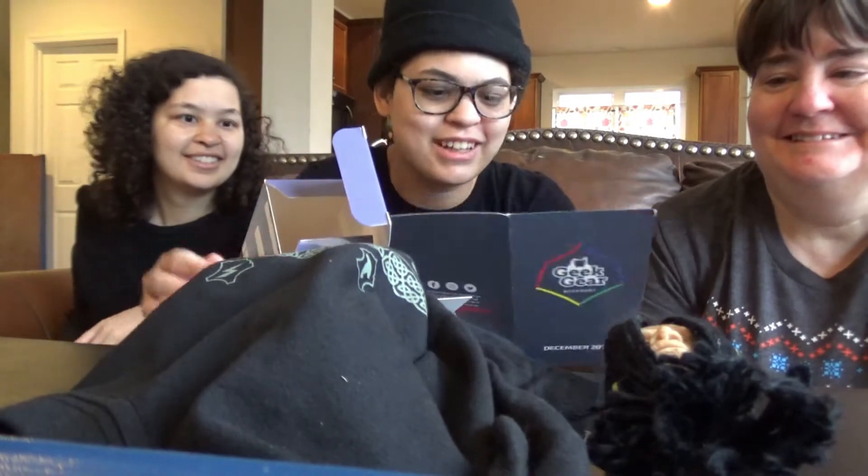I wasn't expecting that. Exclusive wizardry shrunken head. It may be a bumpy ride with this shrunken head on board. Give each of your own shrunken head to hang wherever you like — at home, in the car, even on the bus at night.